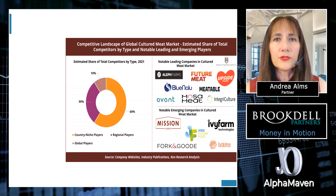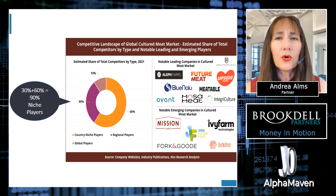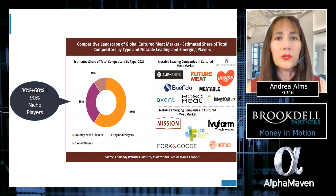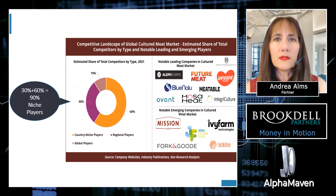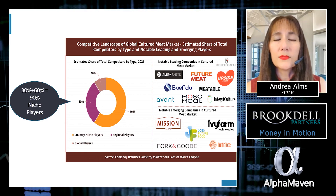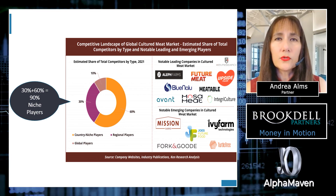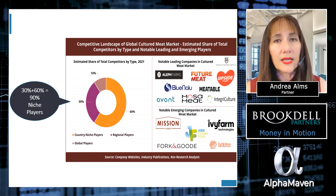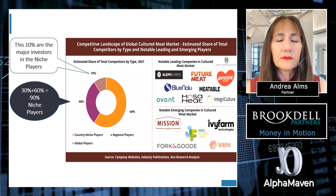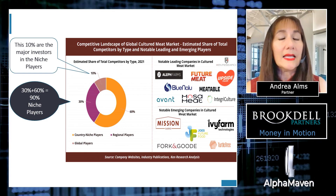According to Ken Research, country niche players constitute 90% of the total number of competitors and hold 70% of the total market revenue. The leading global cultured meat companies include Upside Foods, Alf Farms, and Eat Just Inc., and they are highly focused on gaining investments from research and development of new cultured meat products and the production of slaughter-free meat products. Notably, the 10% that represent the major global meat companies are some of the biggest investors in these niche players.